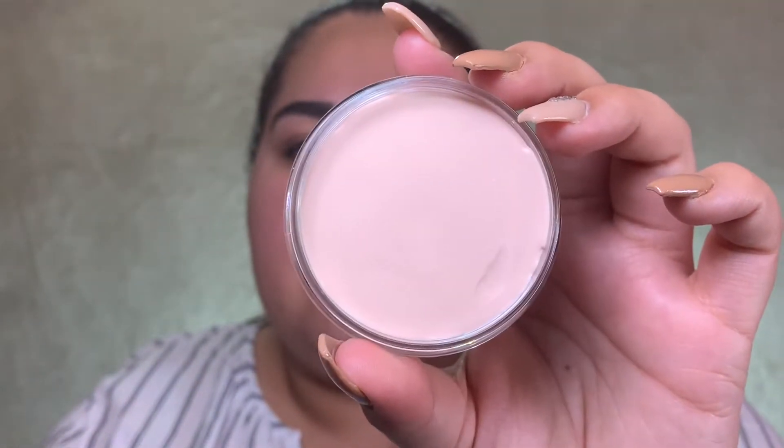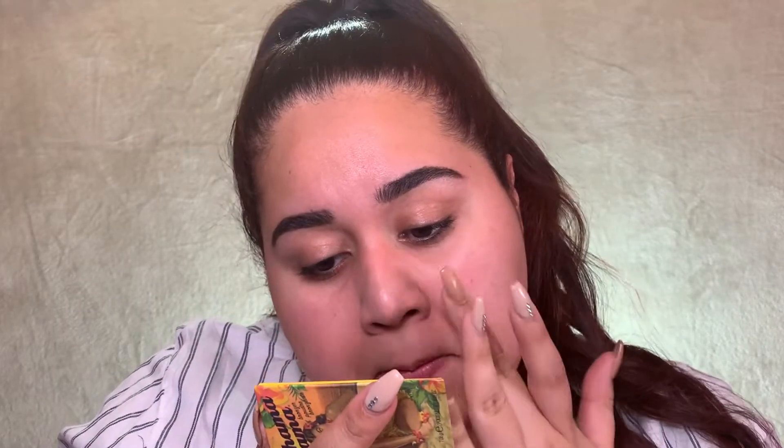Now that I have my skin moisturized, I'm going to go in with the e.l.f. Poreless Putty Primer. I tried it the other day — you only need a little bit and there's so much product in it, so it will last. I'm just going to press it in. It does look like it filled in the pores.